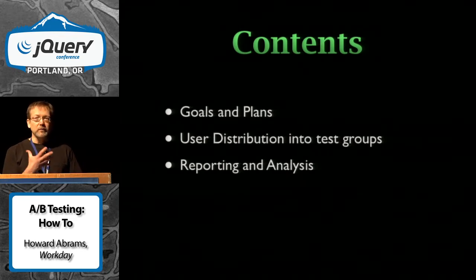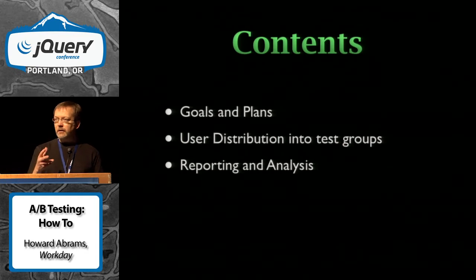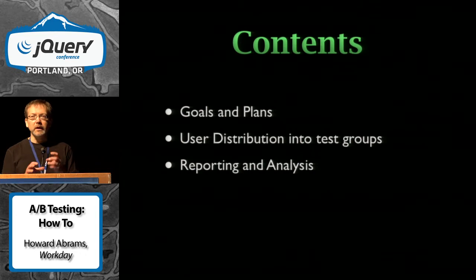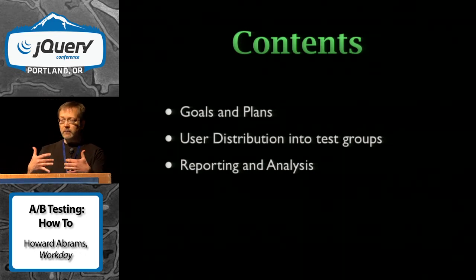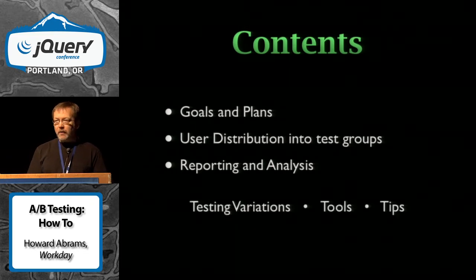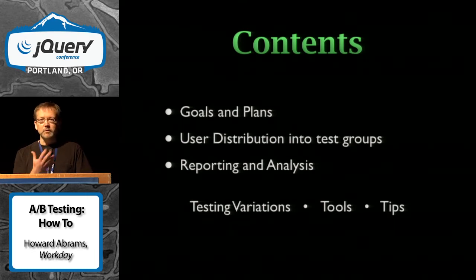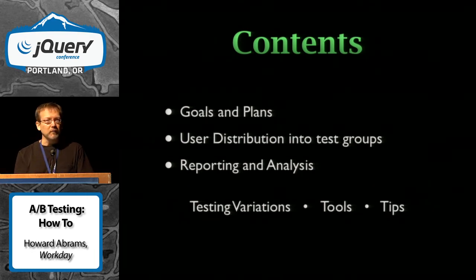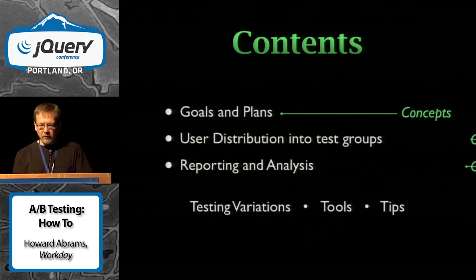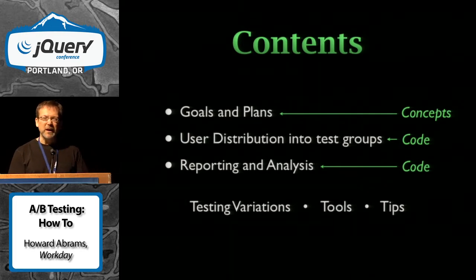What I'd like to do is go through the three primary aspects of testing and how you organize it: starting off with your plans and your goals, getting out to actually testing the customer, and then reporting and analysis. Afterwards I'll go through some variations on these themes, some tools, and some tips. The first part's a little conceptual, but we'll get into some code pretty quick and I'll try to keep that code light.